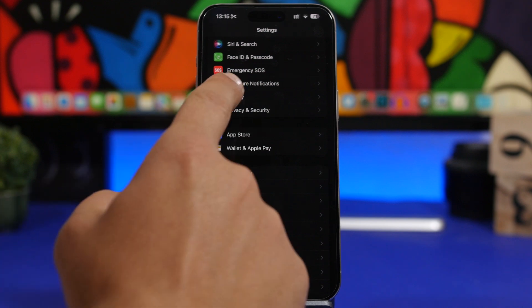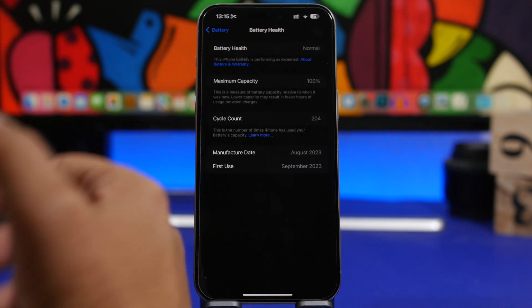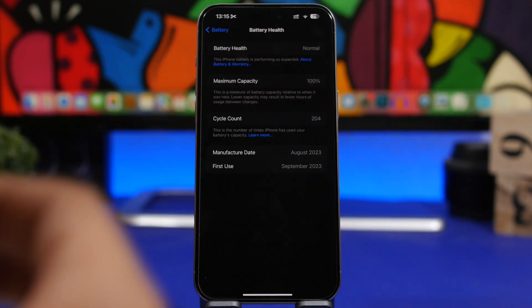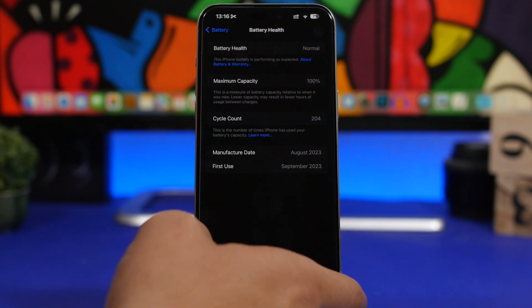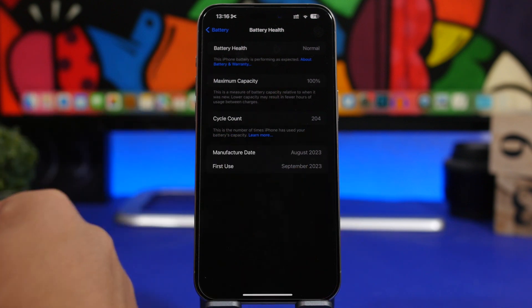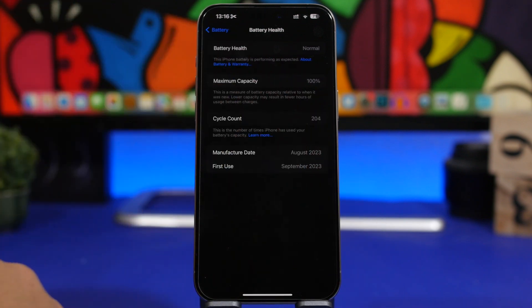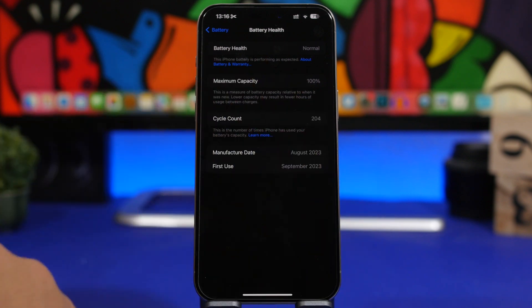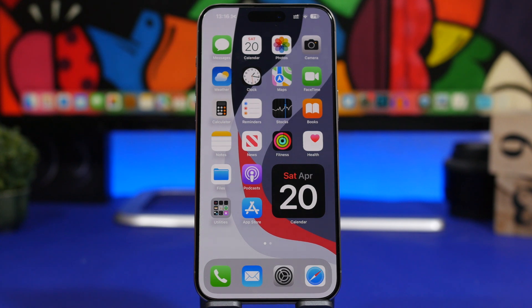For the last two features, we're talking about iPad. On iPhone, when you go to the Battery section and Battery Health, you can see your cycle count, maximum capacity, and related info. This feature is now coming to iPad with iOS 17.5 — though Apple will likely limit it to a new generation of iPad, similar to how it's exclusive to iPhone 15 models.